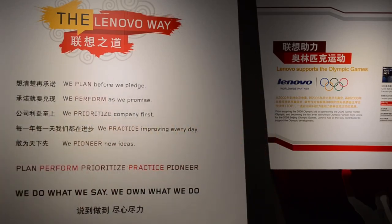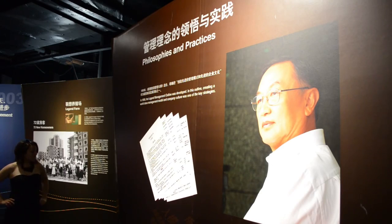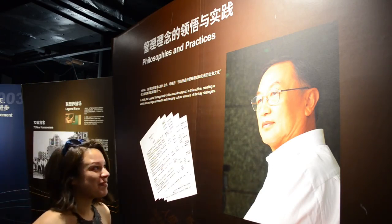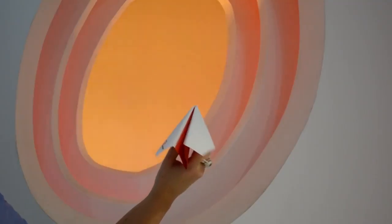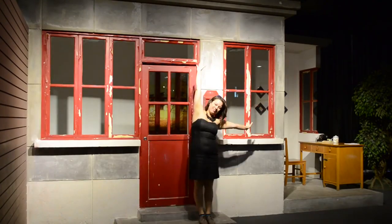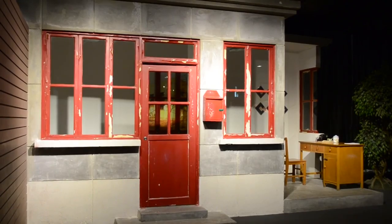In 1984, eleven computer scientists from the Chinese Academy of Sciences came together to form Legend, which later became Lenovo. Hands down, the highlight of the entire tour for me was seeing the small shack where it all began. They had twenty-five thousand dollars and a dream. The saying goes: from guard shack to global giant.